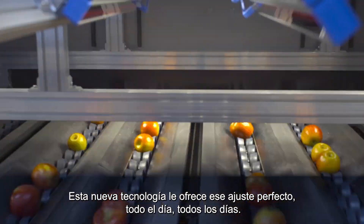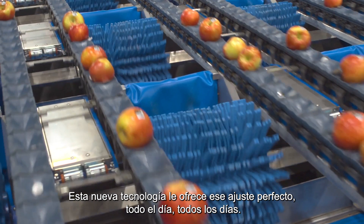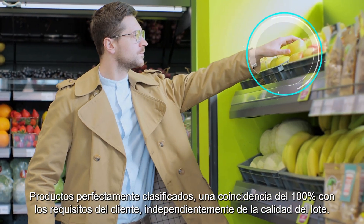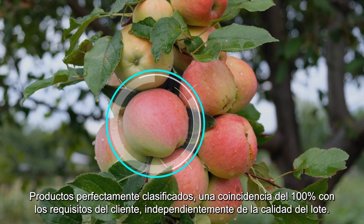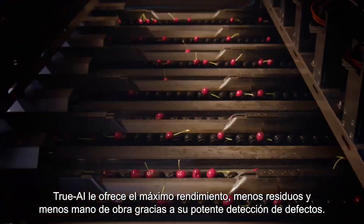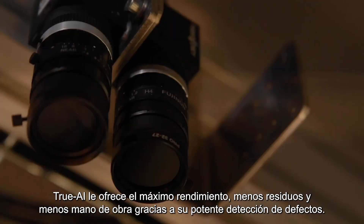This new technology offers you that perfect match all day, every day. Perfectly graded produce, a 100% match with customer requirements, regardless of the batch quality. True AI gives you maximum returns, less waste and less labour required with powerful defect detection.